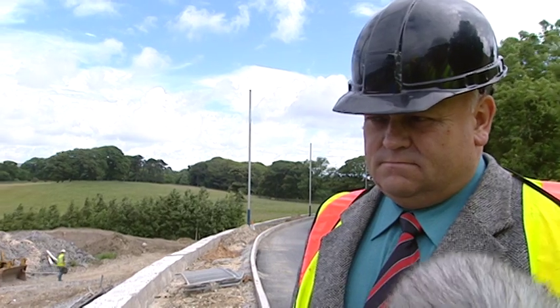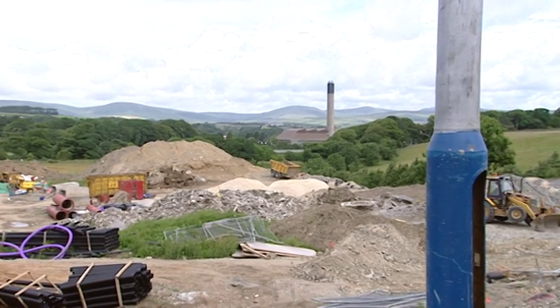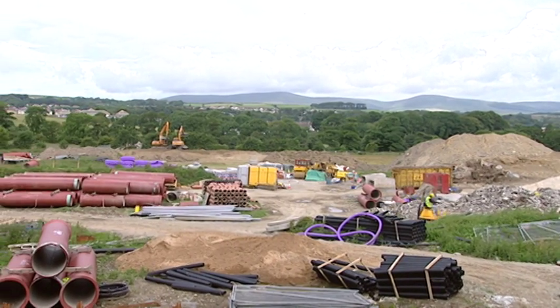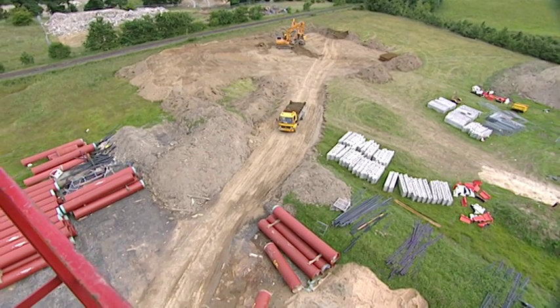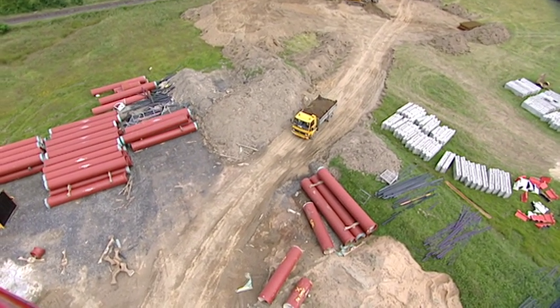Here we are at the site near the Whitehoe. This is the main storage area for the works from Lee Terrace to the actual new sewage works at Mary Veg, which is approximately in excess of 5km stretch. What you see here is what we call the lay down area, so we can service the pipelines without causing major disruption.